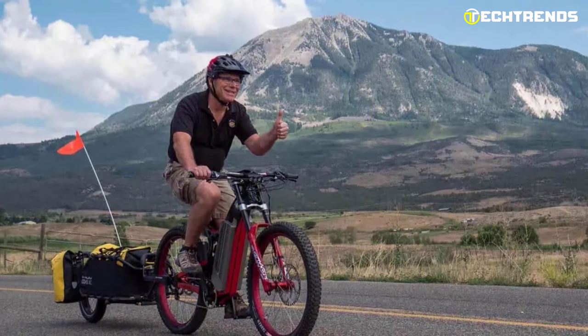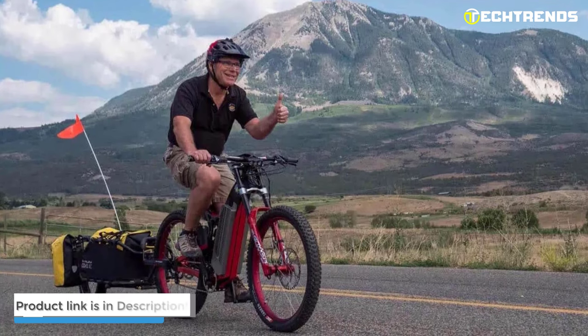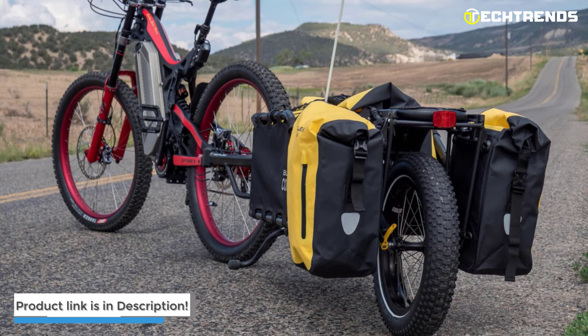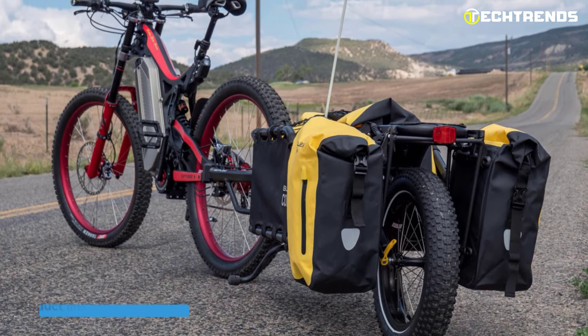Overall, the OptiBike R22 Everest Edition is the highest specification, most extended range, and longest-lasting electric bike — pricey at $18,900 but worth the investment.